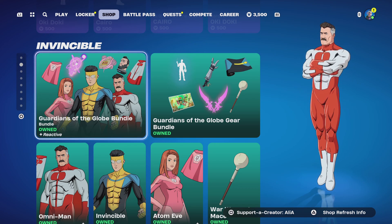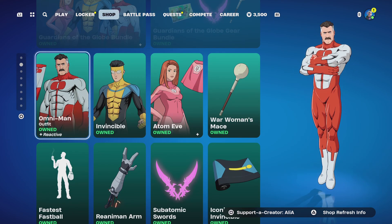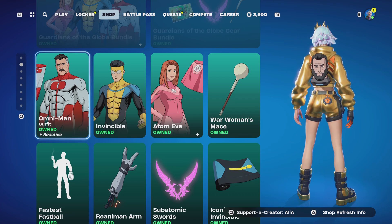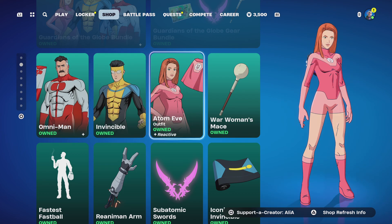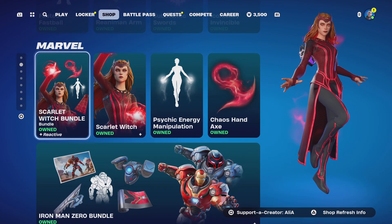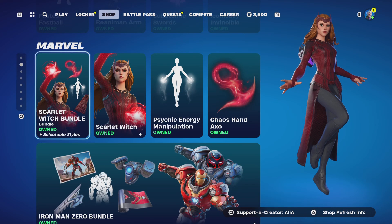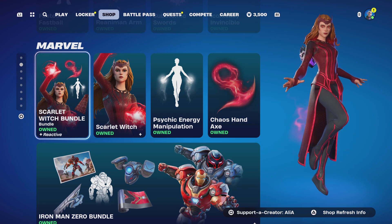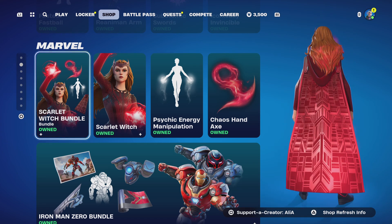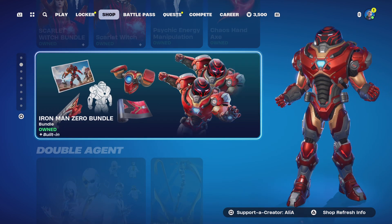If you want to see what the skins look like in game, I have gameplay on my YouTube channel of Omni-Man, Invincible, and Atom Eve, so please check those out. Pretty much the same with the Marvel collaboration — we still have Scarlet Witch returning and Iron Man Zero. I have Vic Royales up on the channel with these, so just go into the playlist. Definitely come grab Iron Man Zero if you don't have the original Iron Man skin.